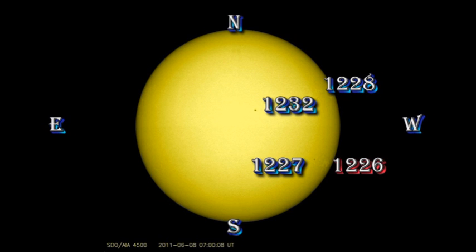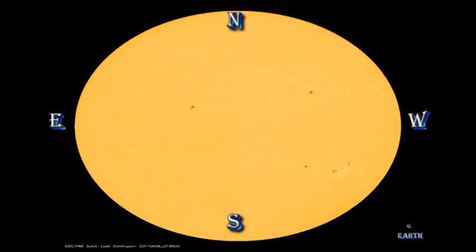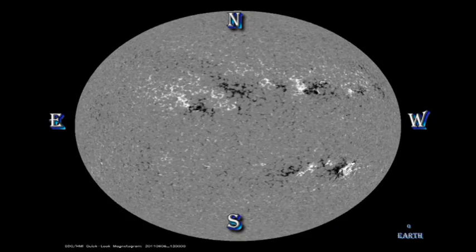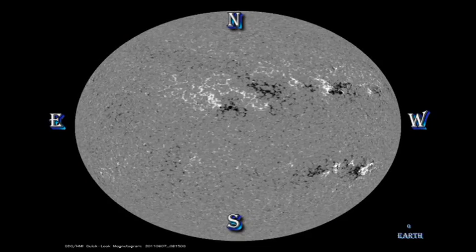Yesterday evening there was a small group of pores in the northeast, but by this morning they disappeared again, so that's not a very promising sign. We can particularly see the slow decay in the white light movie from the HMI instrument on the Solar Dynamics Observatory, and also in the magnetic movie from the same instrument, where the regions look very diffuse and weak, which is not a good indicator of upcoming activity.